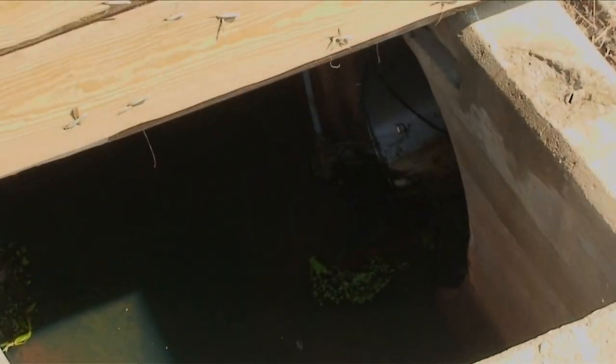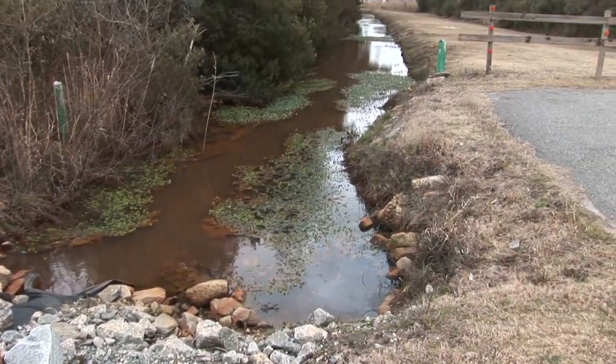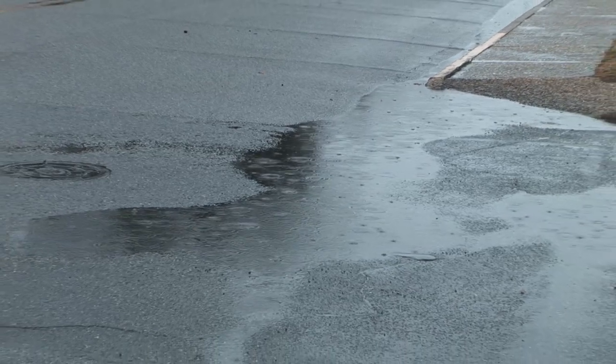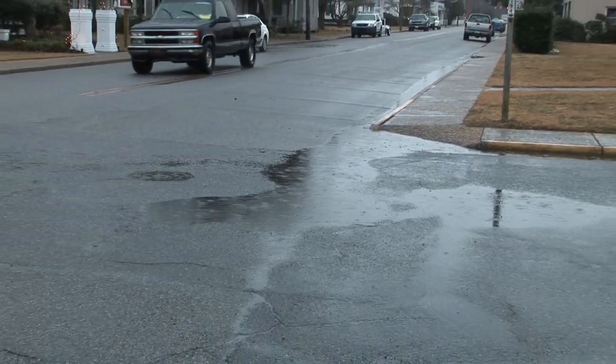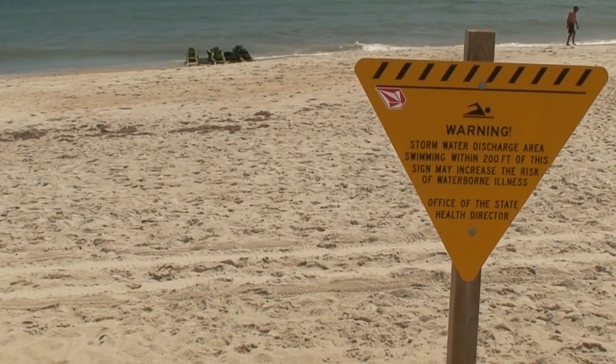These outfalls are connected to a series of pipes and drainage ditches that transport stormwater runoff from the landscape. As the water travels across parking lots, roadways, and properties, it has the potential to pick up pollutants that can impair water quality and pose human health risks to swimmers.